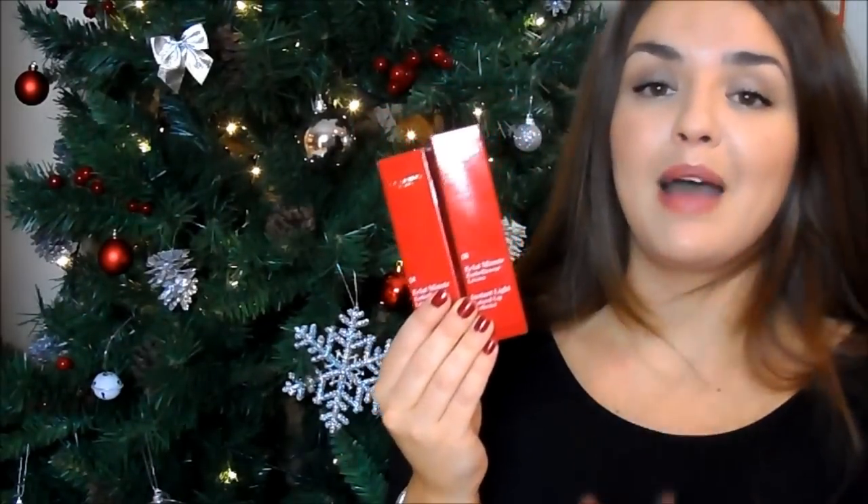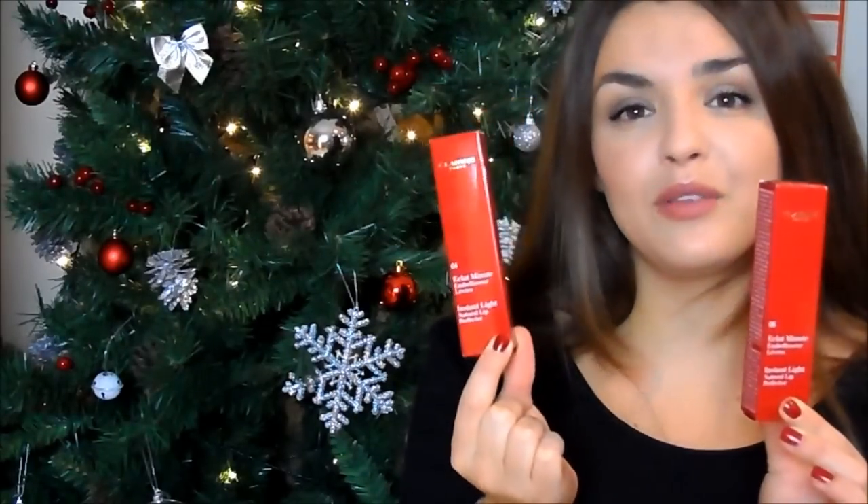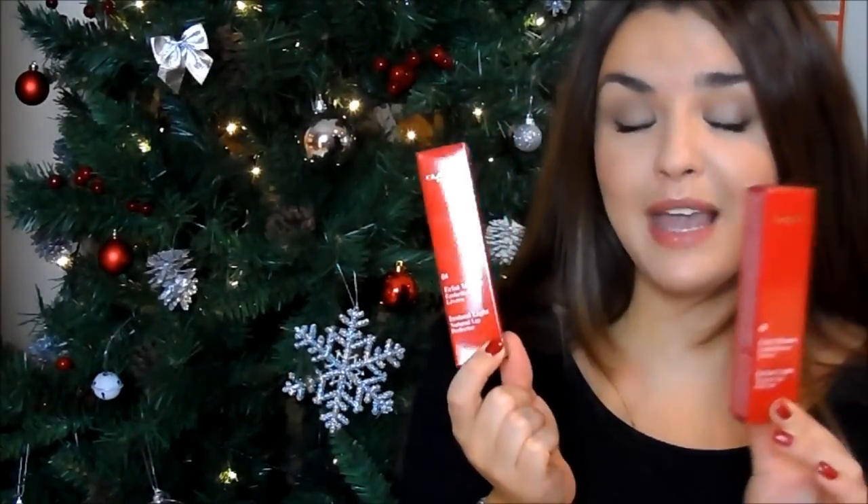I've also got some other lip products that I think would make great gifts. These are from Clarins — the Instant Light Natural Lip Perfectors. Beautiful packaging, and I've got shades 06 and 04 — both very natural shades. They are expensive at around £19, but if you're just doing a stocking rather than presents, like my friend and her boyfriend do, this would be a really lovely thing to pop in there. Even women who don't wear much makeup would like these.